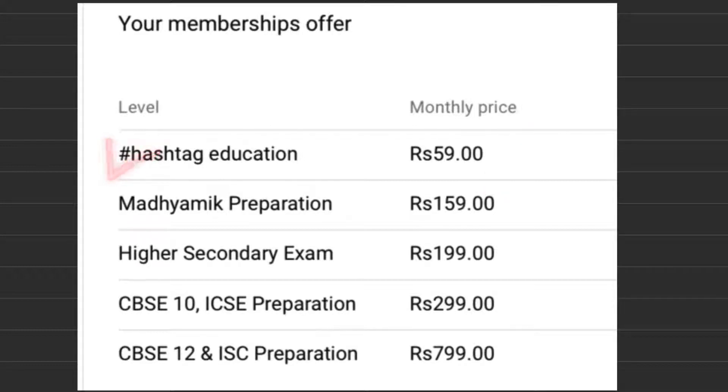In this level — Level 1 — you can get exclusive videos on various topics. And if you want to take Madhyamic preparation, then you have to pay ₹159 per month. In this case, you will also get detailed explanations and suggestions for this exam.